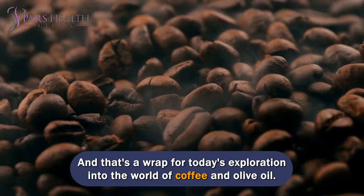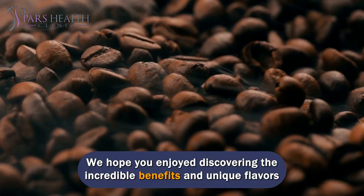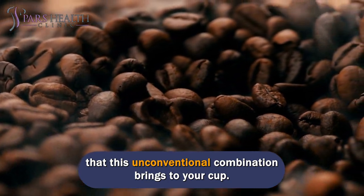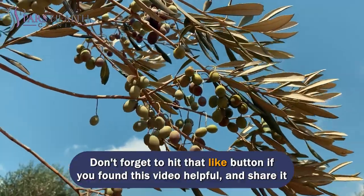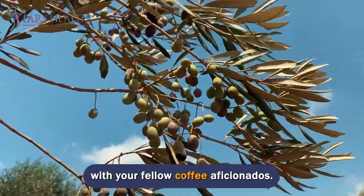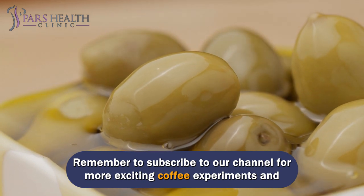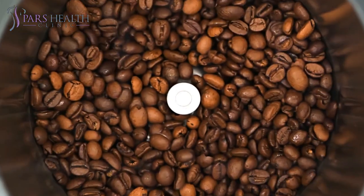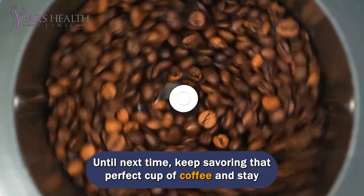And that's a wrap for today's exploration into the world of coffee and olive oil. We hope you enjoyed discovering the incredible benefits and unique flavors that this unconventional combination brings to your cup. Don't forget to hit that like button if you found this video helpful, and share it with your fellow coffee aficionados. Subscribe to our channel for more exciting coffee experiments and innovative ideas to elevate your daily brew. Until next time, keep savoring that perfect cup of coffee and stay caffeinated.